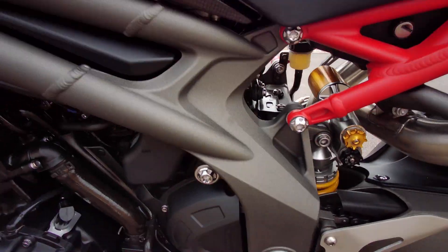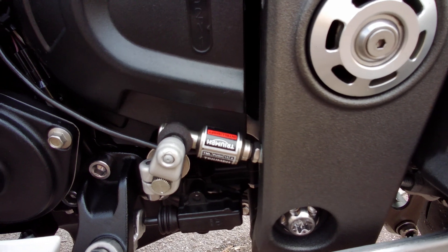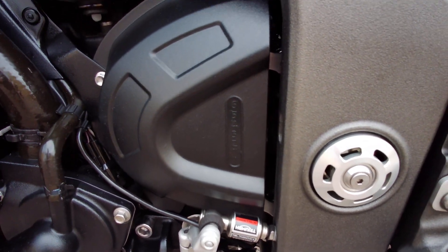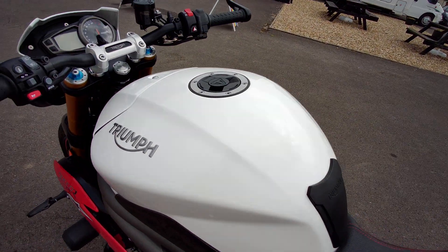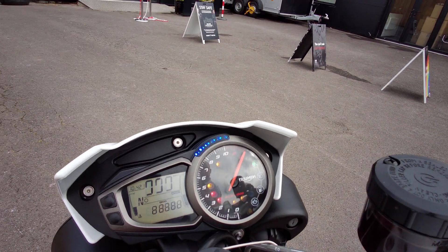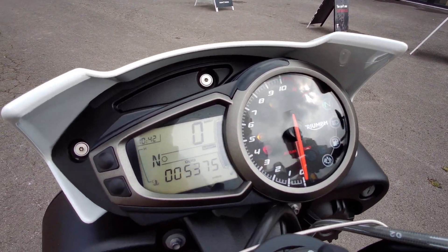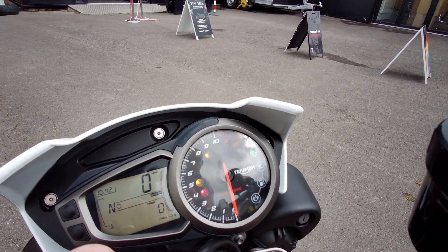This is also fitted with Triumph's quick shifter, so full throttle or any throttle up-shifts with no relaxation of the throttle or use of the clutch. This particular bike has just 5,375 miles, and generally you would not find a cleaner example anywhere.